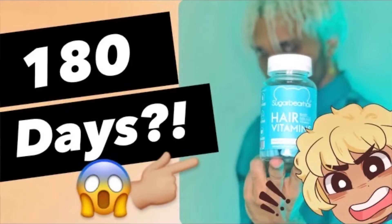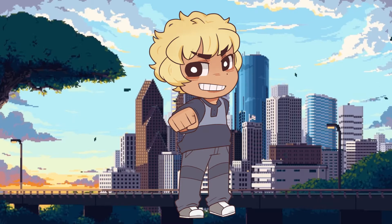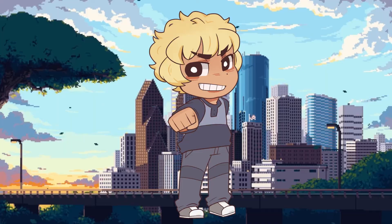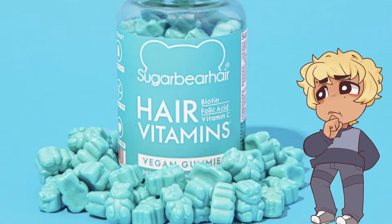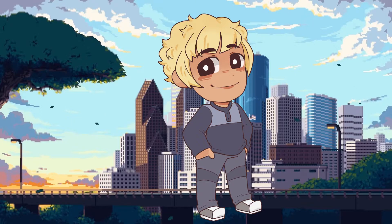If you haven't seen the first part of me taking the Sugar Bear Hair for six months, I highly recommend that you do. In that video, I've been giving a quick synopsis of each month and guiding you through the process journey. Now with that said and done, let's hop on to the final six months of the Sugar Bear Hair journey and figure out once and for all, does this shit work or not? Because people want to know and I know you're busy, so let's get started.